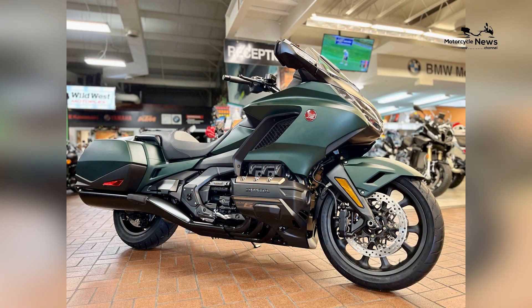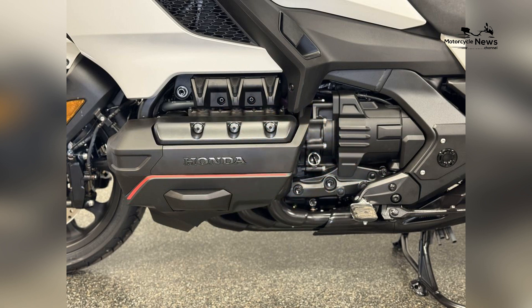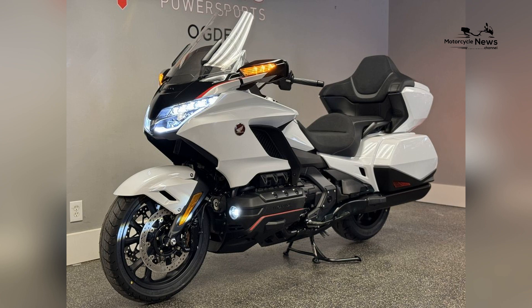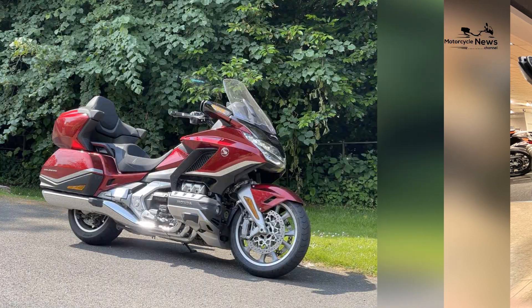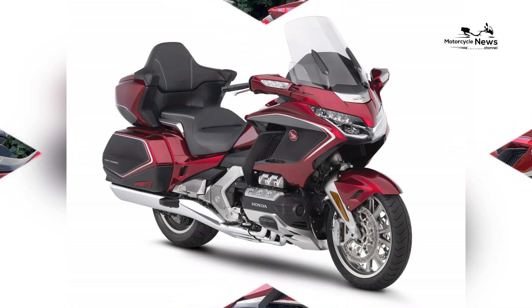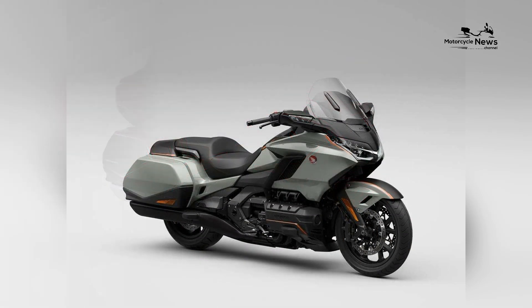The Honda Goldwing Automatic DCT has already garnered praise from riders and enthusiasts for its luxurious comfort, seamless performance, and advanced technology. With its unmatched combination of innovation, sophistication, and refinement, the Goldwing Automatic DCT is poised to set new standards in the luxury touring segment and inspire riders to embark on unforgettable journeys with confidence and ease.